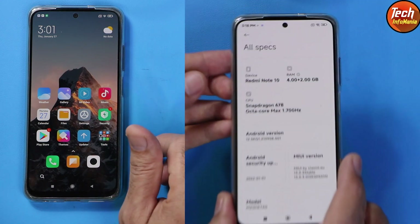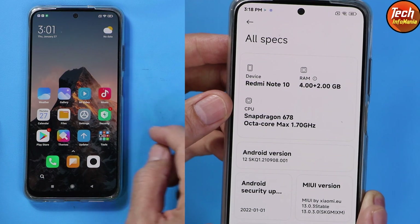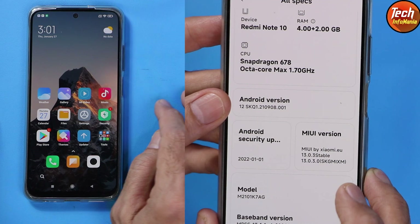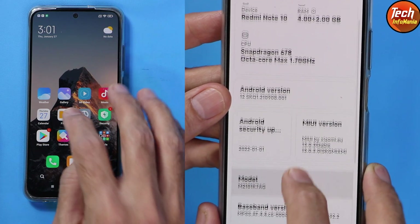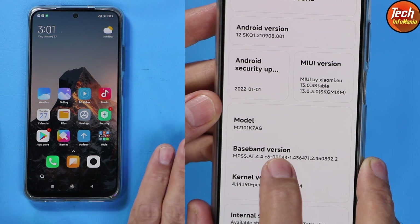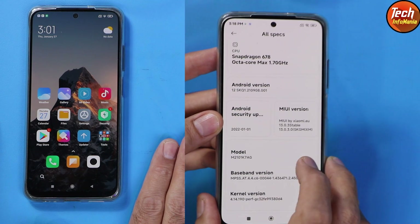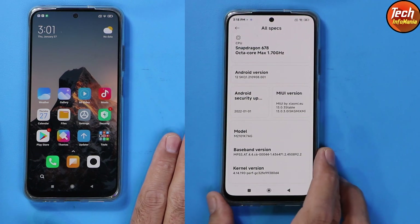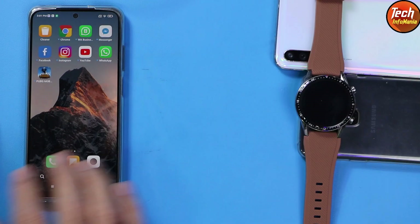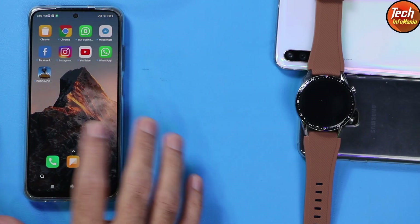Immediately, after two or three days, the xiaomi.eu developer team released the rebuilt ROM, and now this one is working absolutely perfect. I have checked the ROM for around two days, and believe me, very nice ROM, very good performance, good battery health. You will definitely enjoy it after flashing the ROM on Redmi Note 10.